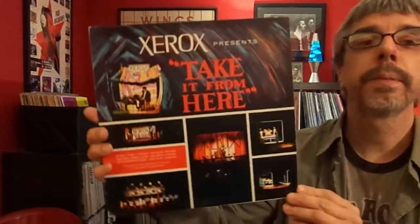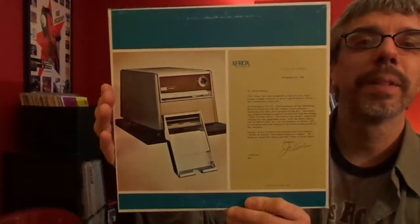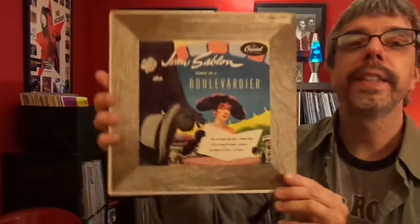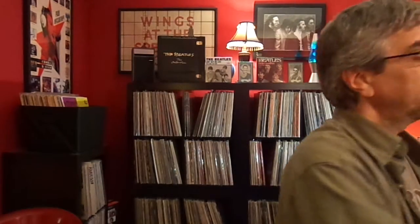This I showed once before — Xerox Presents Take It From Here. It's a play, it's really really weird, and it has a Xerox machine on the back, which is just cool. Jeanne Sebon, Boulevardier — I can't pronounce that. Curtain Call with Marlena Dietrich, Libby Holman, George Jessel, and Ben Bernie. Lena Horne Sings.